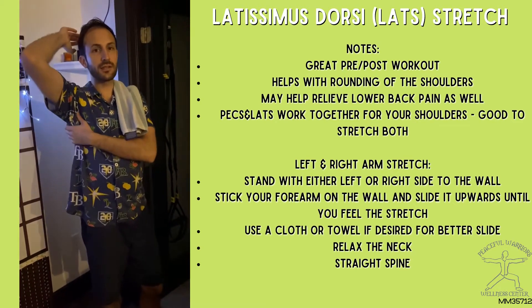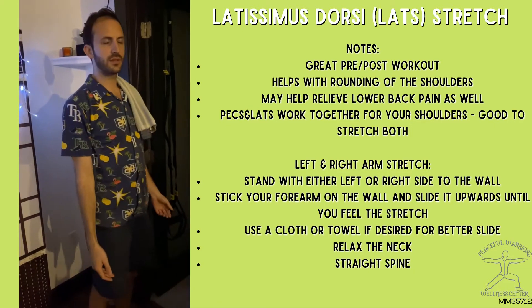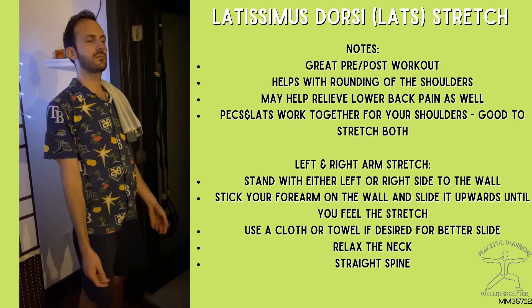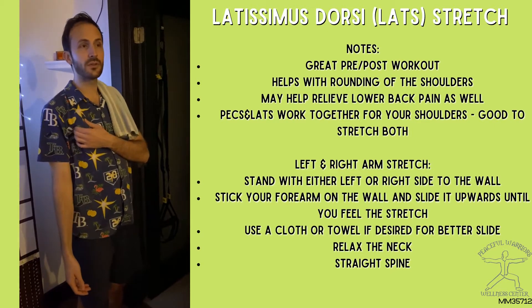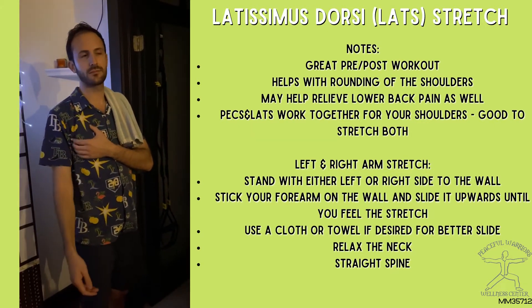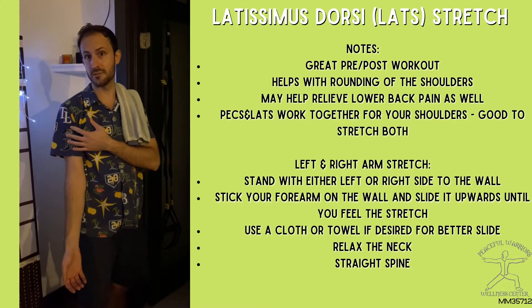Those lats, or latissimus dorsi, when they're tight they can cause that rounded shoulder — just like the pecs. Some people think it's just the pecs, but they actually work together; they all internally rotate that humerus.